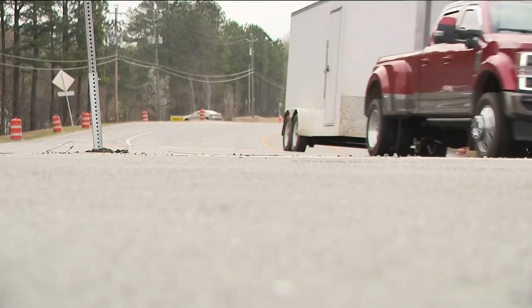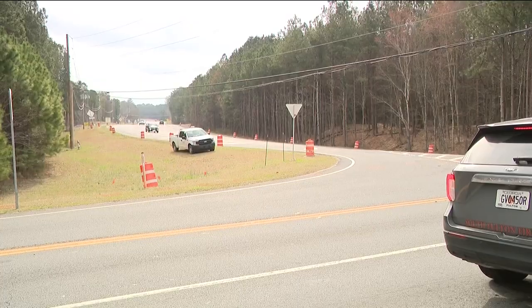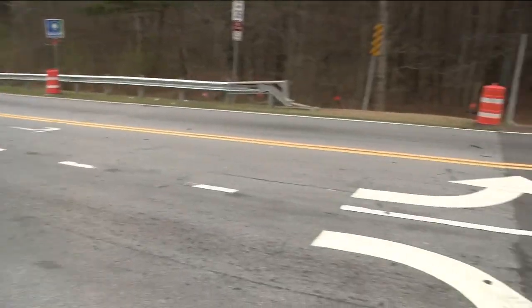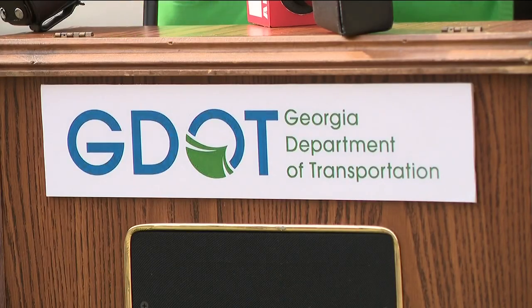So now GDOT and South Fulton are making changes to the intersection to cut down on speeding and fatalities: adding a traffic light, refreshing the striping and pavement markings, and even putting in pedestrian crossings. The traffic light is temporary, with the ultimate goal to create a roundabout.